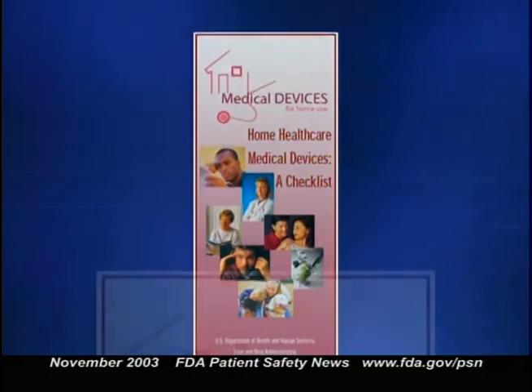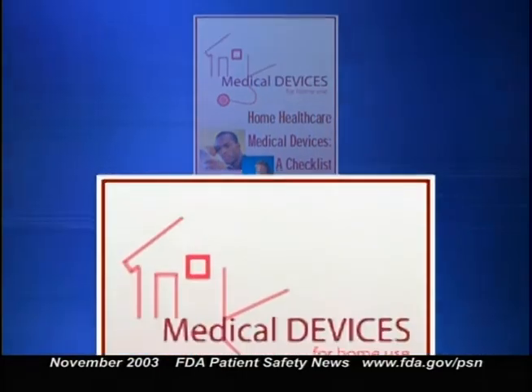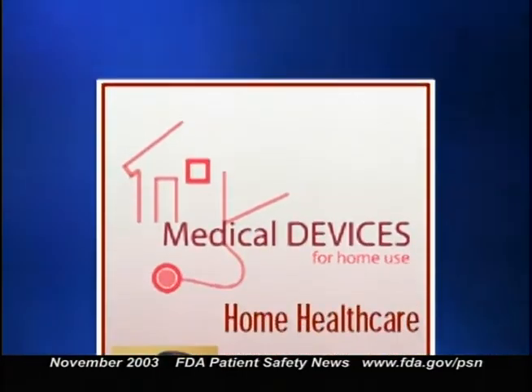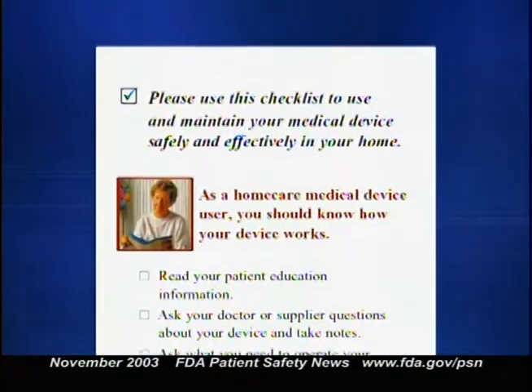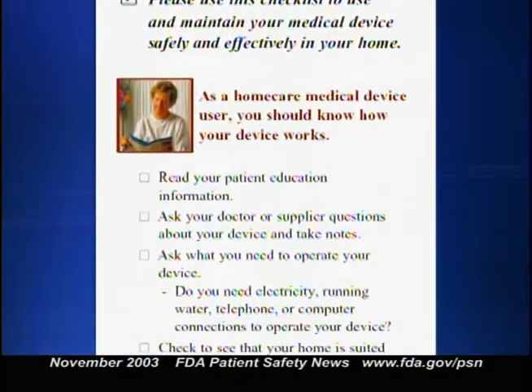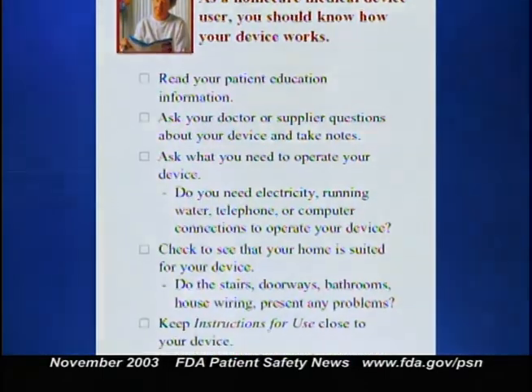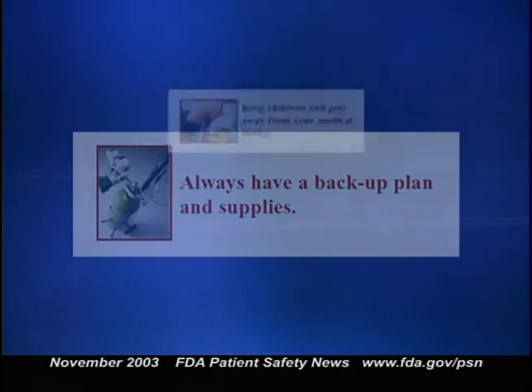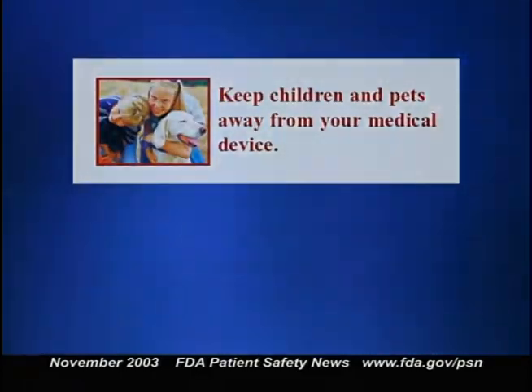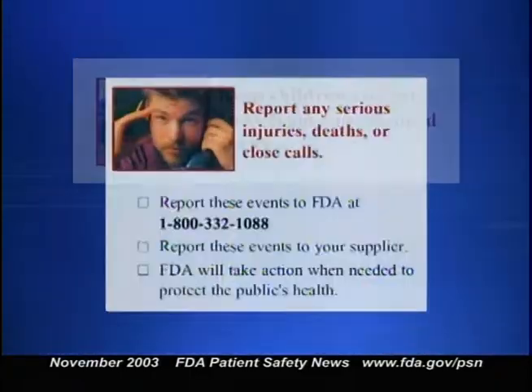The FDA has a new brochure for patients and caregivers using medical devices in the home. It's a checklist that helps people use these products safely and effectively. It also provides general tips on maintaining medical devices so they continue to work as intended, as well as instructions for reporting adverse events. To find out how to get copies, go to our website.